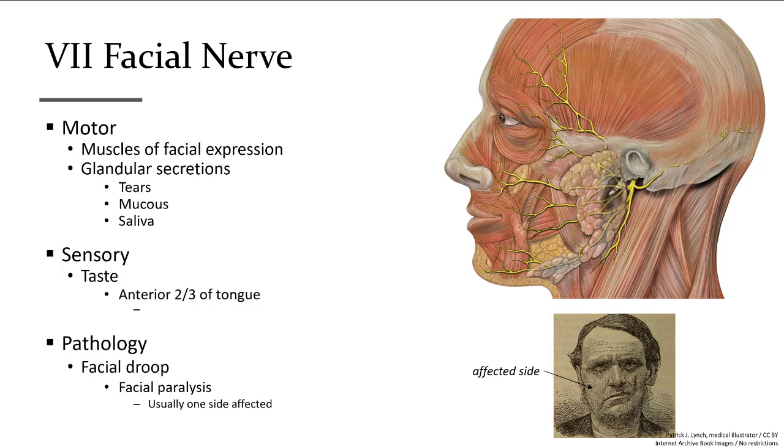Another mixed nerve is cranial nerve number seven, the facial nerve. For sensations, it brings taste from the anterior portion of the tongue. For motor function, it controls the facial muscles. If someone has damaged the facial nerve, muscles on the damaged side will droop, as they won't have any muscle tone. Branches of this nerve are also targeted when someone gets Botox injections to minimize facial movement in an attempt to reduce wrinkles.